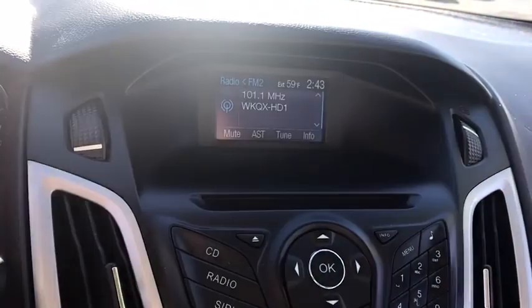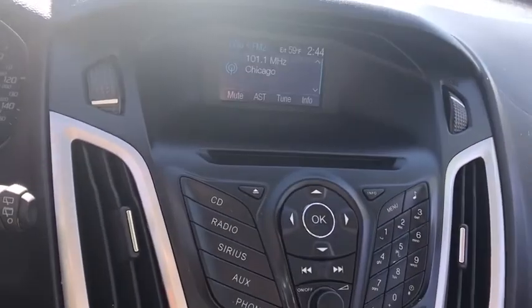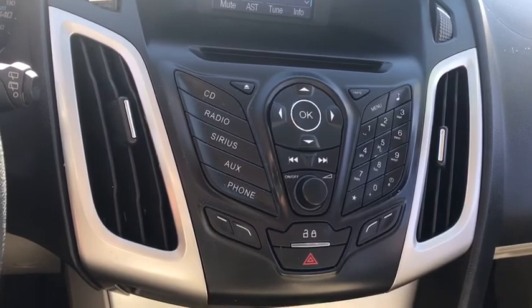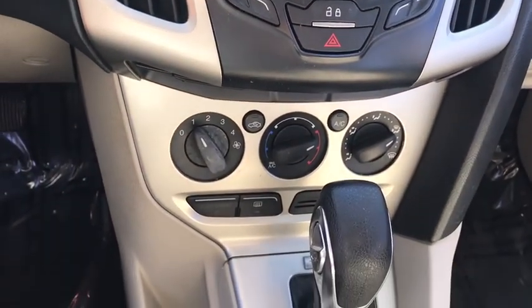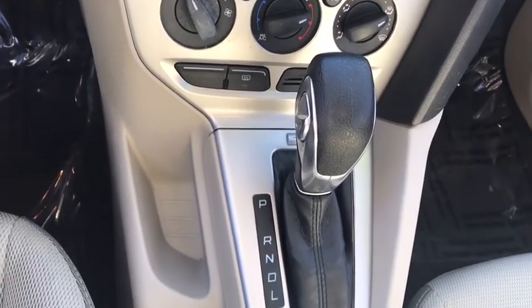AM FM stereo radio, rear defrost, front wheel drive, trip computer, CD player, child safety locks, bucket seats, power windows, MP3 player, power door locks, fog lamps.